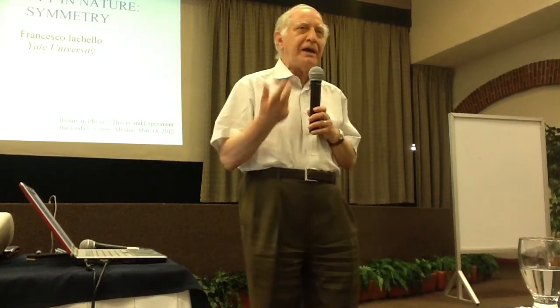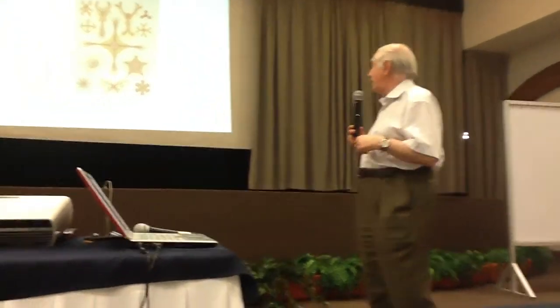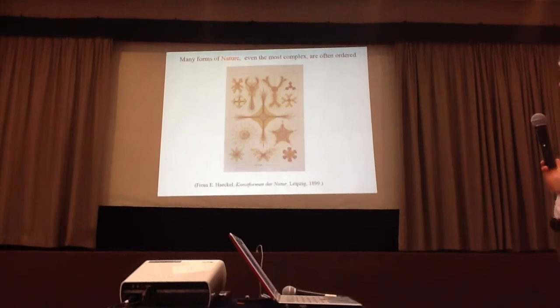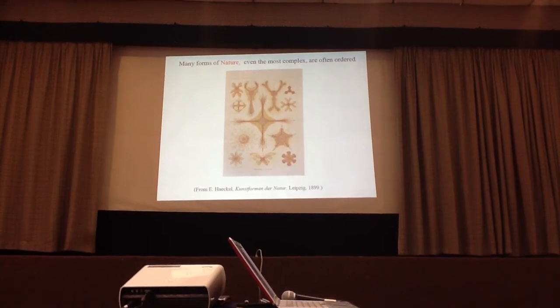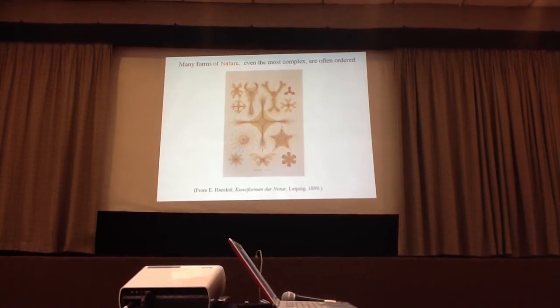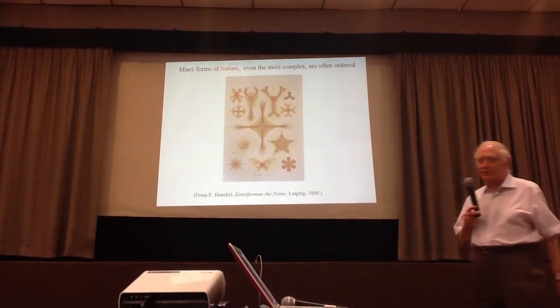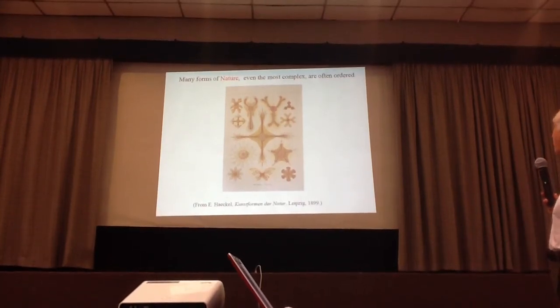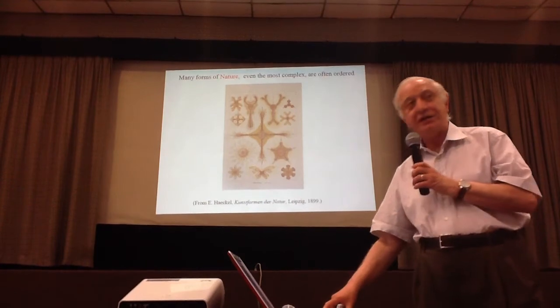It's just a brief mention of some aspects in this journey. It turns out that in nature, there are many forms that are symmetric, ordered. Here is an example of some creatures that can be found in the ocean. They belong to a family called dyspoideae, which shows a very complicated structure, but structures which are symmetric and have a geometric symmetry associated with them.